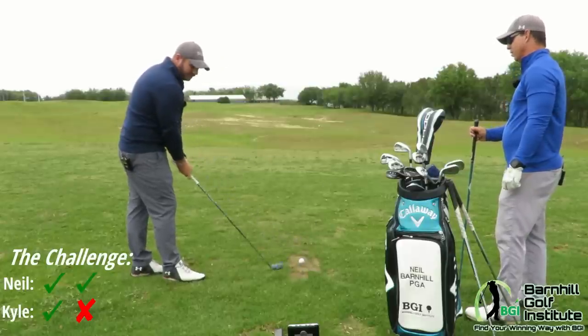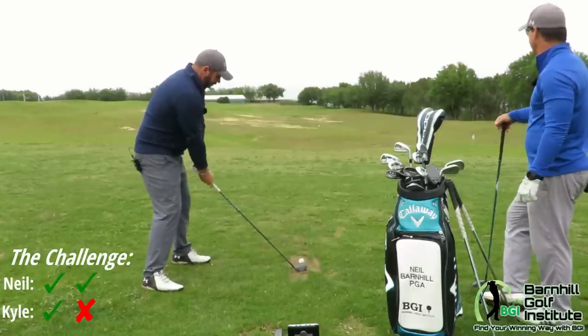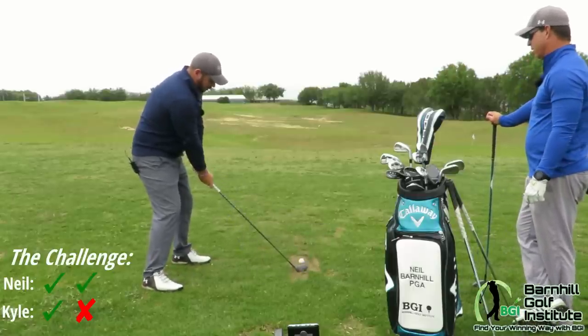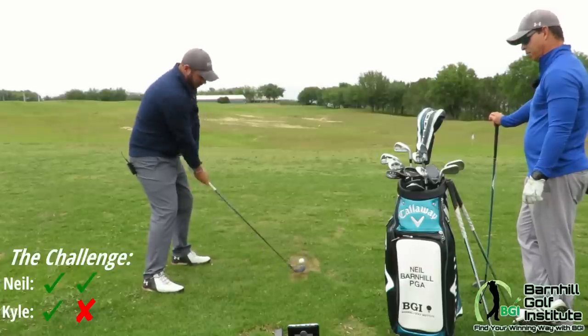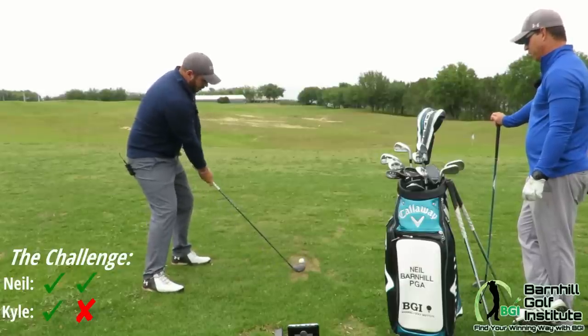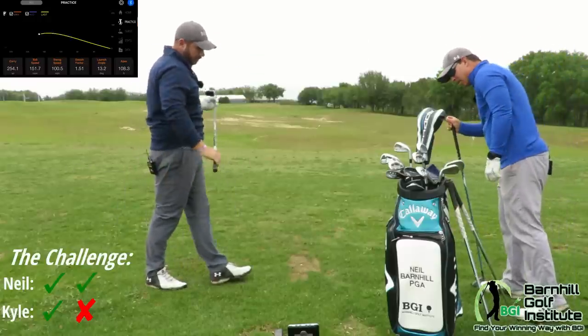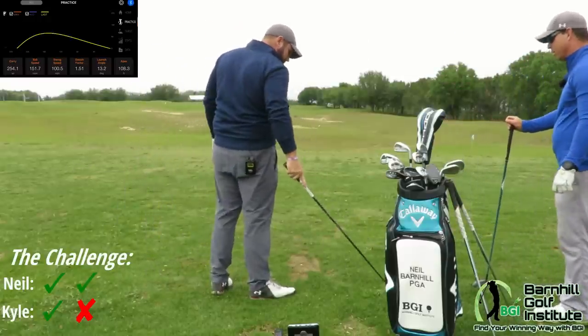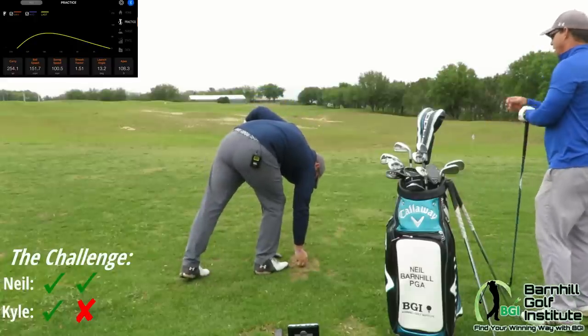I'm going to say 256. You hit it a little bit longer than I do, just a little bit. Right there, right at that flag. Drew it just a little bit — pulled that one. 254. Good job. That was a bit of a pull, but only two yards off.